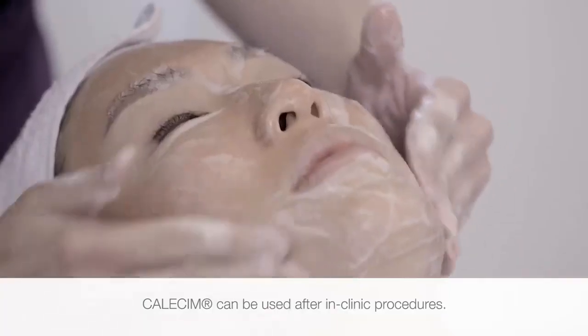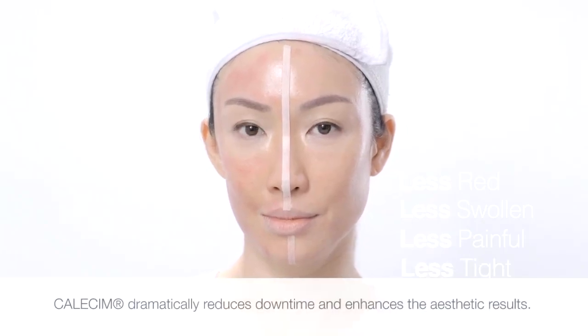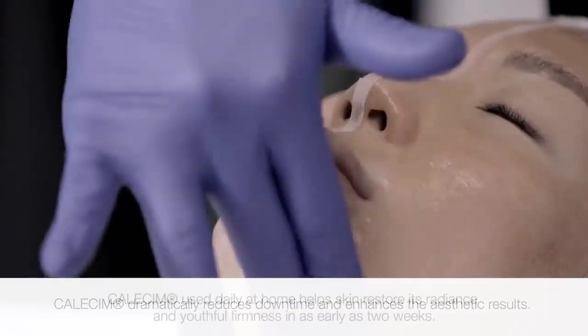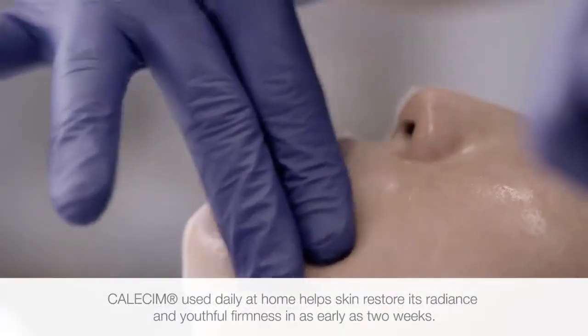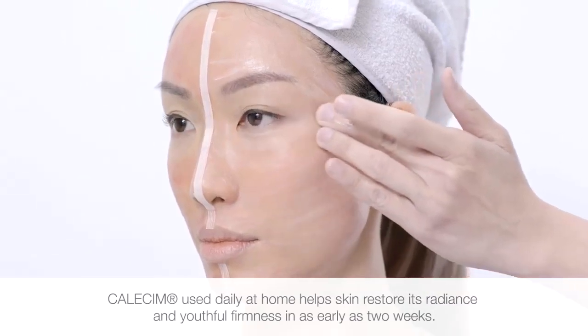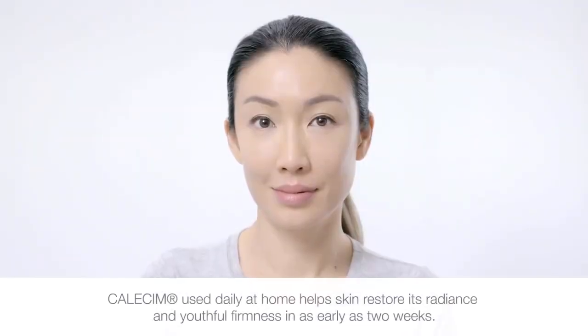Calicin can be used after in-clinic procedures to decrease swelling, redness, and patient discomfort, to dramatically reduce downtime, in addition to improving the aesthetic result. Calicin used daily at home helps skin to restore its health, radiance, and youthful firmness with visible results in as early as 14 days.